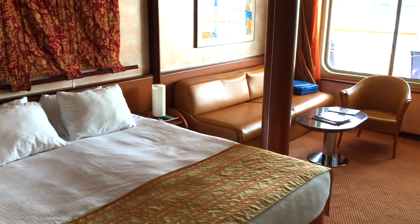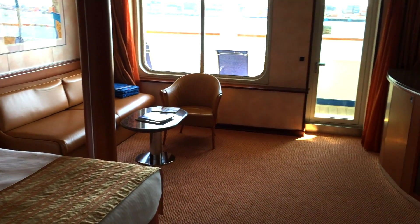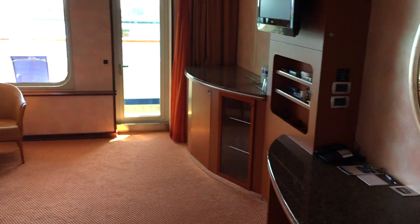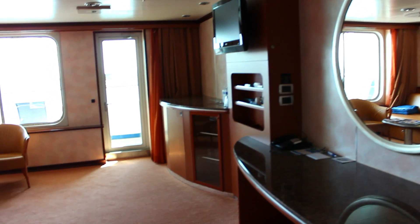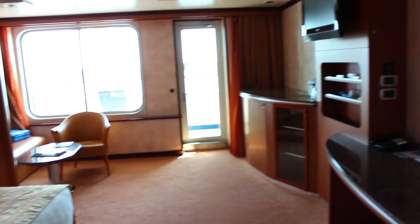This is a large spacious room. It has a small flat-screen TV, plenty of counter space, and lots of cabinets and drawers for storage. The layout of this suite feels more like a regular hotel room instead of a cramped ship stateroom. Very luxurious!